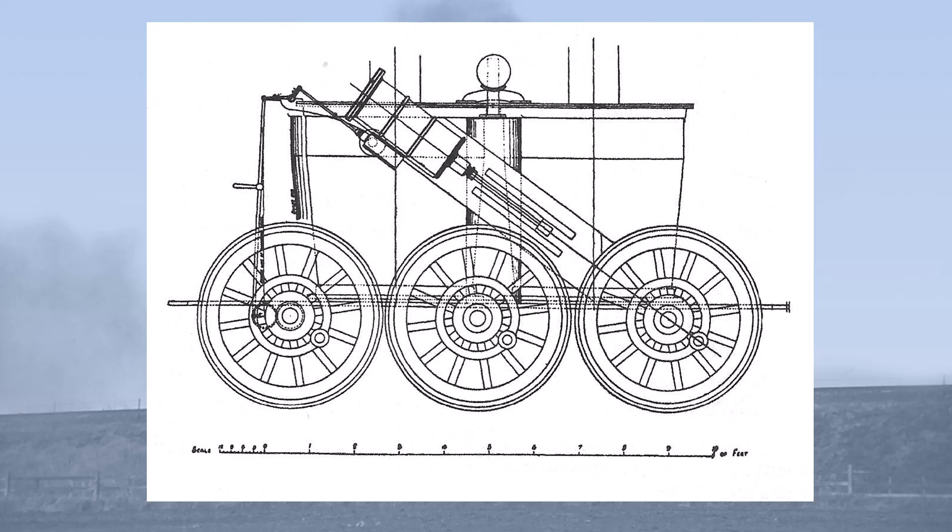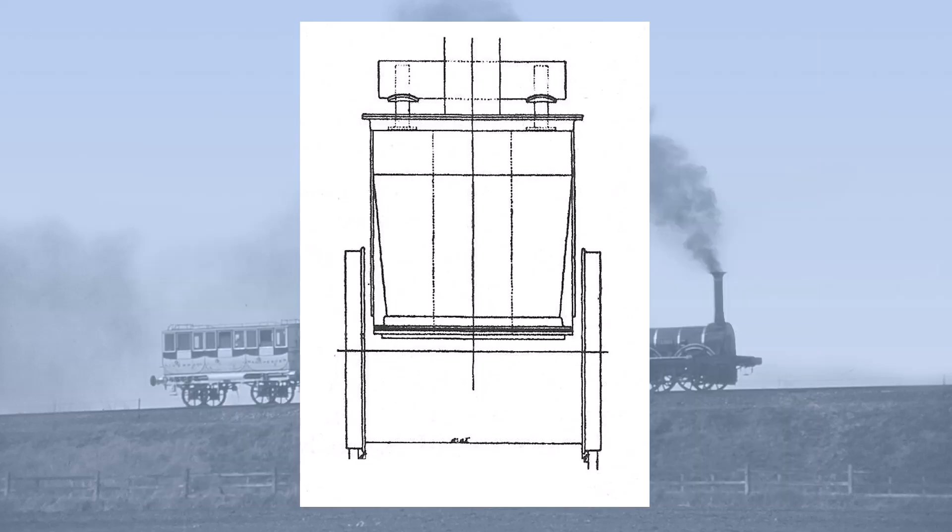The cylinders were mounted either side of the boiler at an angle of 39 degrees and measured 9 inches bore by 24 inches stroke. She was carried on six wooden wheels four feet in diameter. All the wheels were sprung. Boiler pressure was 50 psi and steam from both boilers passed into a common steam header from which steam for the cylinders was drawn. The slide valves were driven from eccentrics on the rear axle.